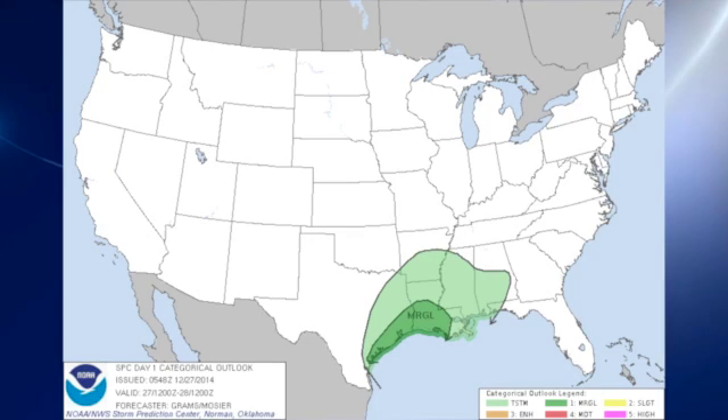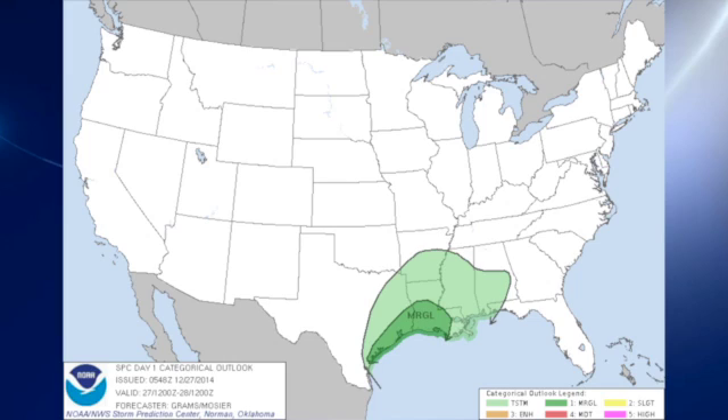The system will have some instability with it, but there is no severe weather forecast. There's a marginal area for Day 1 across southwest Louisiana and the extreme southeast coast of Texas. For Day 2, we see thunderstorms as a possibility, but no organized severe weather is expected. And we still see some thunderstorms for Day 3 down across southeast Alabama and southwest Georgia, but again, no organized severe thunderstorms are forecast by the Storm Prediction Center.